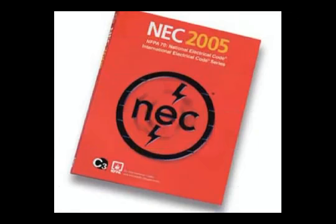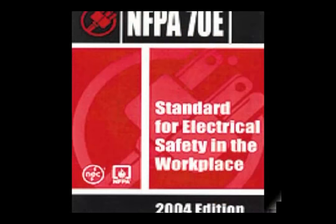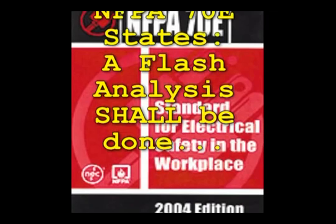Every state in the U.S. uses the National Fire Protection Association's publication known as the NEC, or the National Electrical Code. This code is technically known as NFPA 70. At the request of OSHA, the NFPA published a new standard for electrical safety in the workplace known as NFPA 70E. The NFPA 70E Section 113.3 says: a flash analysis shall be done in order to protect personnel from the possibility of being injured by an arc flash. The analysis shall determine the flash protection boundary and the personal protective equipment that people within the flash protection boundary shall use.